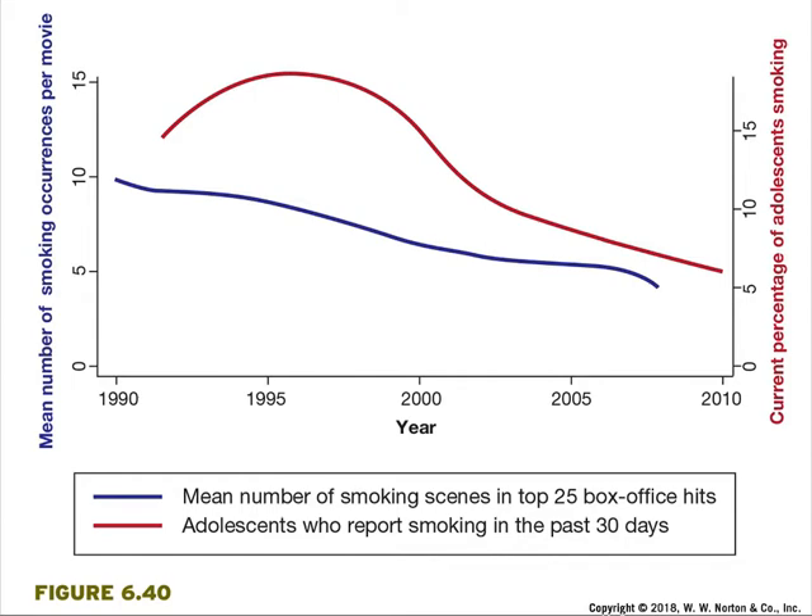A double y-axis graph compares the declining rate of smoking in movies with the declining rate of adolescent smoking. The blue line represents the mean number of smoking scenes, and the red line represents adolescents who report smoking in the past 30 days. This is a correlation and does not imply causation, but it does show a relationship that occurs naturally in the world.